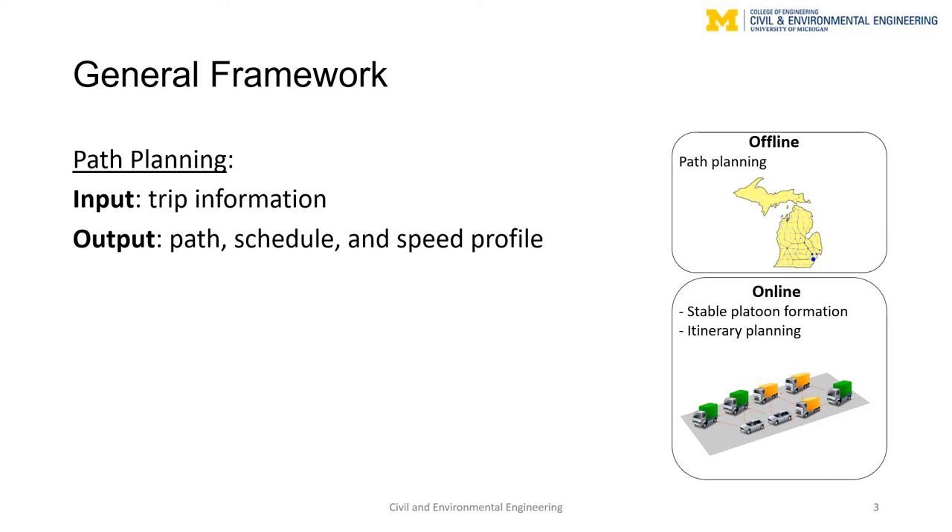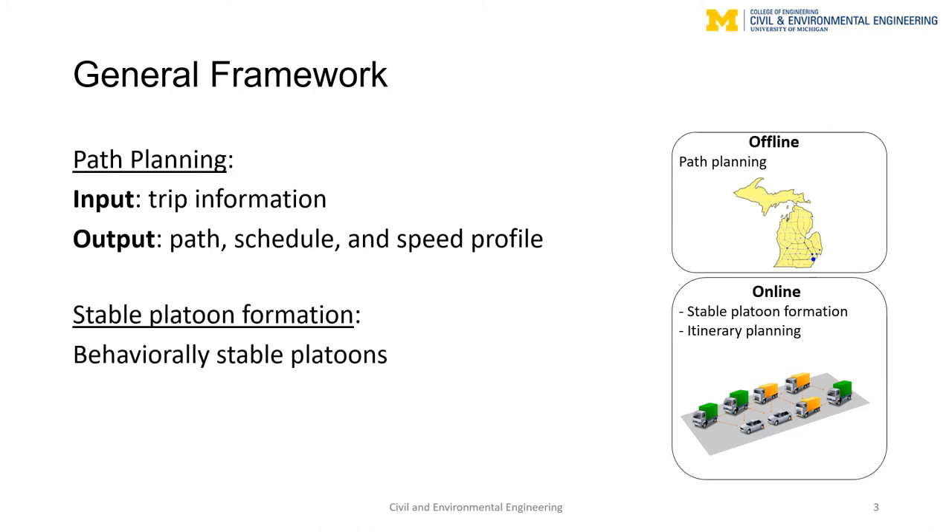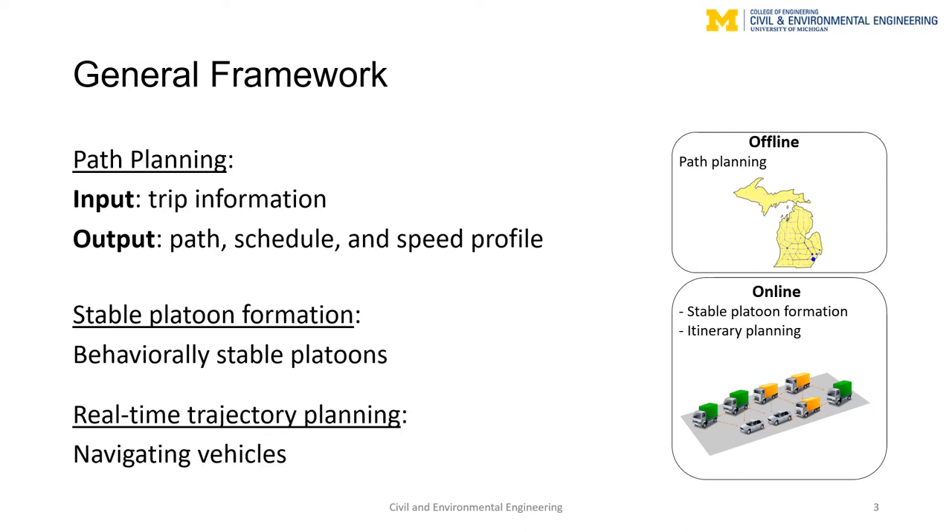After vehicles scheduled in the offline phase meet on the same link in the transportation network in real-time, the online phase selects from a combinatorial number of platoons one that satisfies two practical considerations. First, platoons have to be behaviorally stable. Second, platoons should be feasible to navigate, for which we develop a real-time trajectory planning algorithm.